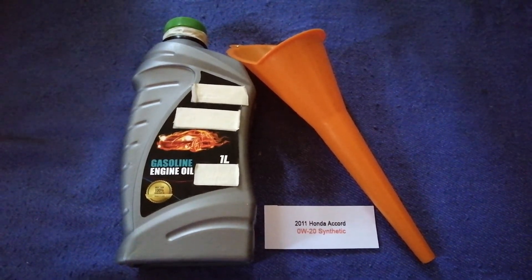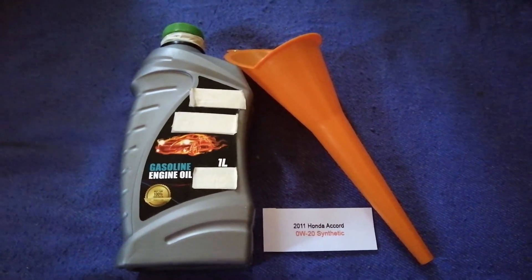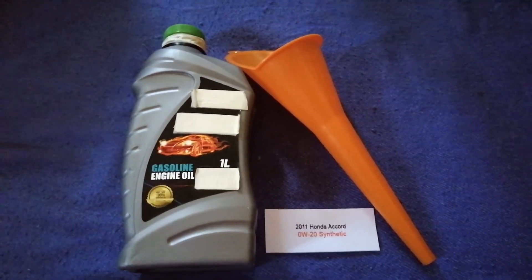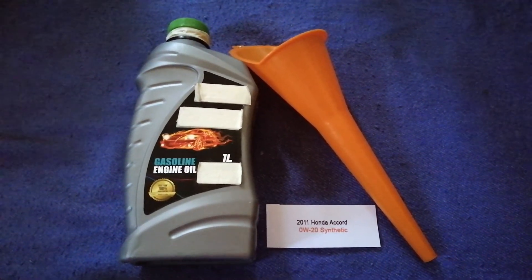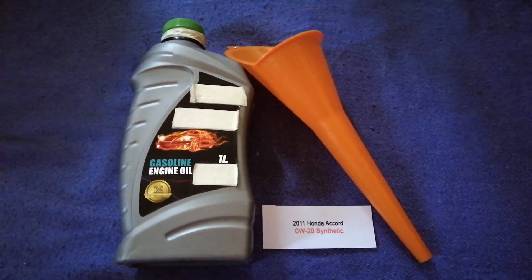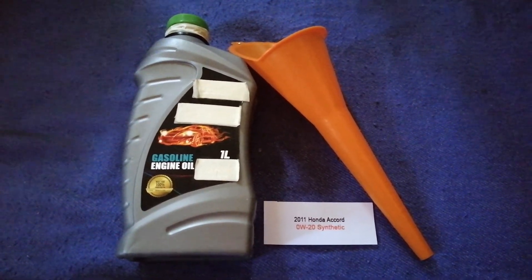You can ask your mechanic for the recommended oil type and frequency of changing your oil. Once again, the oil type for the 2011 Honda Accord is 0W-20 synthetic. If your 2011 Honda Accord uses a different type of oil, make sure to leave a comment and let the rest of us know.